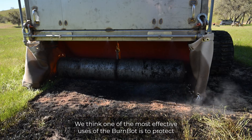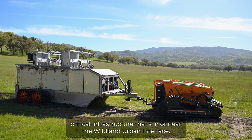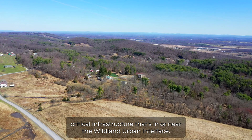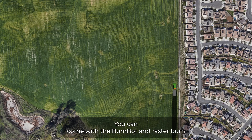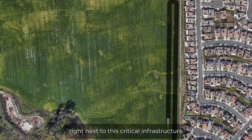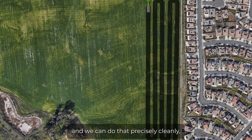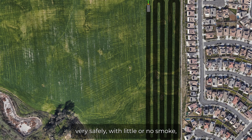We think one of the most effective uses of the BurnBot is to protect critical infrastructure that's in or near the wildland urban interface. We can come with the BurnBot and raster burn right next to this critical infrastructure, and we can do that precisely, cleanly, and very safely with little or no smoke.